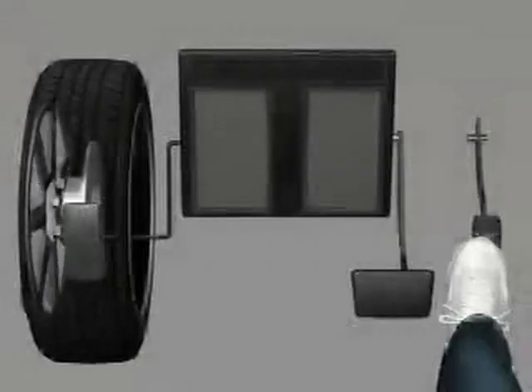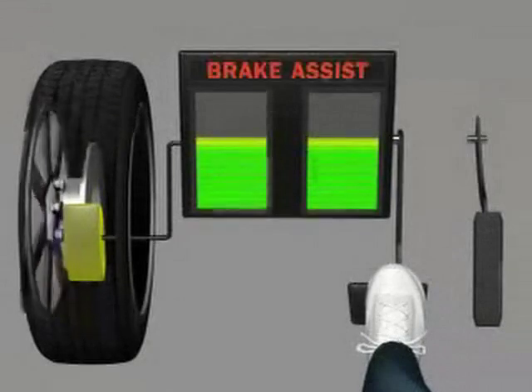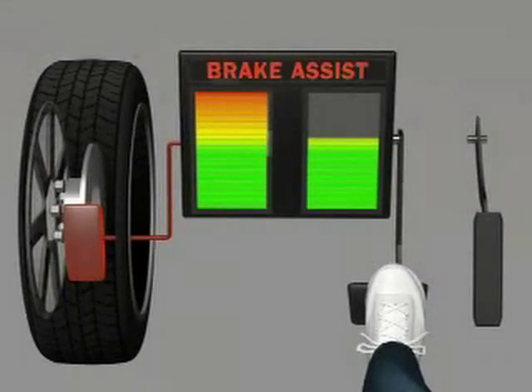If the driver applies the brake pedal very fast, but not quite hard enough for full stopping power, Brake Assist will release a burst of pressure into the braking system to help the vehicle come to a stop.